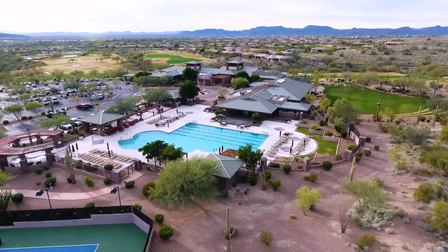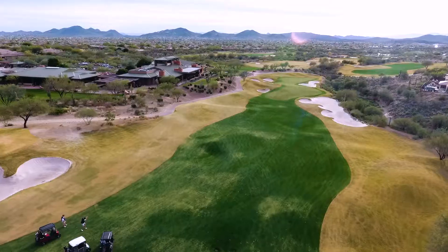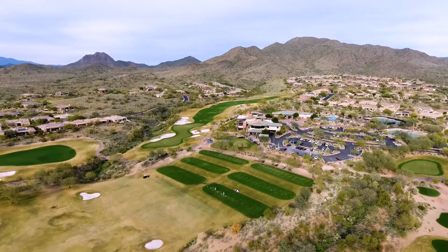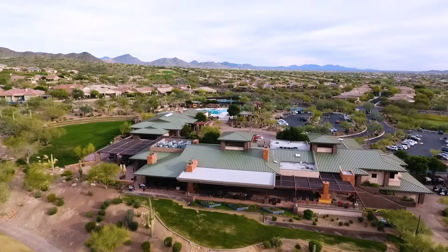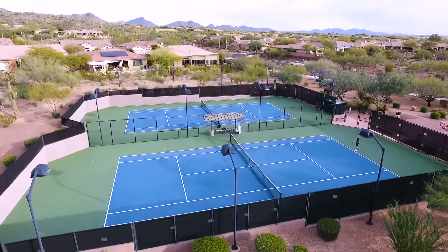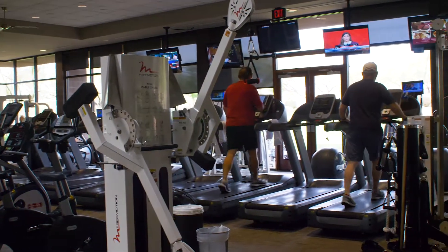The Anthem Country Club sports not one but two championship 18-hole courses, as well as two practice ranges, two clubhouses, each with dining and athletic amenities. A variety of community, civic, and private events are also regularly held here, making it an ideal location for all things social.